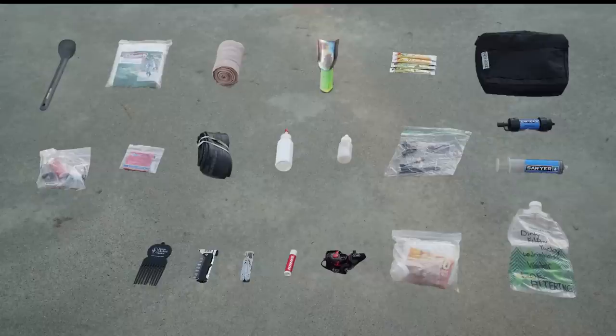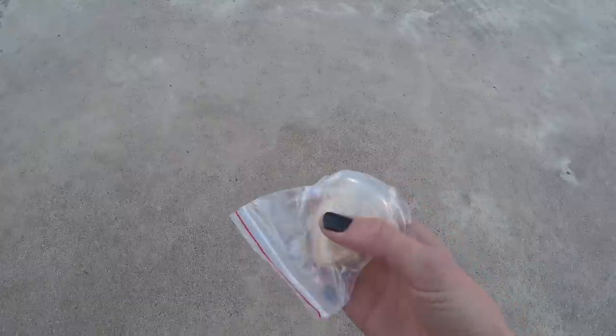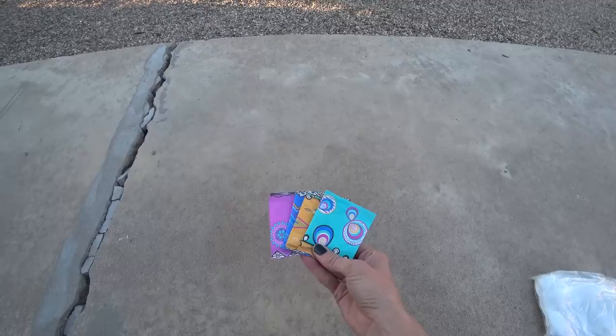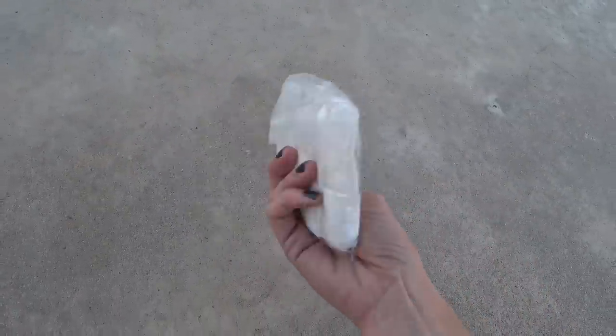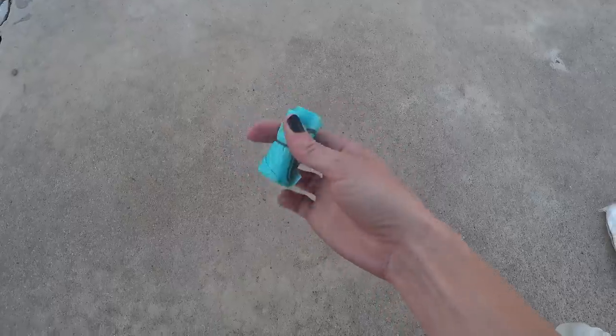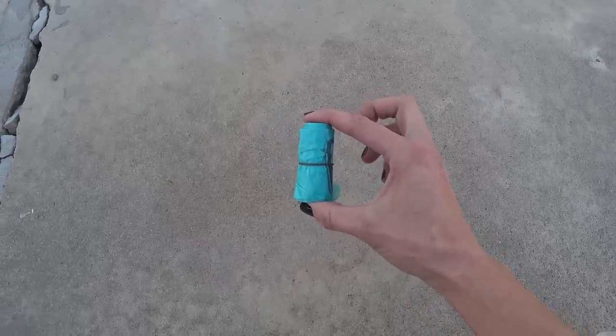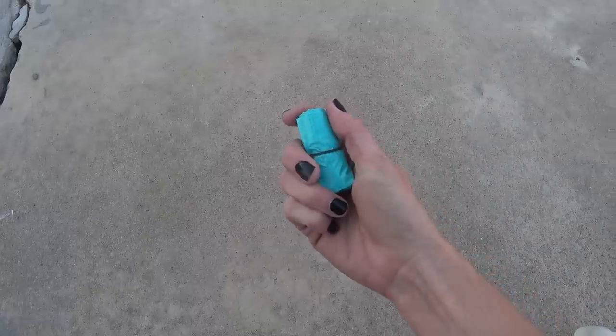I was expecting my period on this trip, so this is my feminine hygiene kit. In here is a small bottle of hand sanitizer, my menstrual cup, a few panty liners, and a few baby wipes to help clean my cup. While I can get by without wipes, they save me time and water. Last, I've got a small roll of plastic bags I can put used panty liners and wipes in — this way I can easily haul all my garbage out.